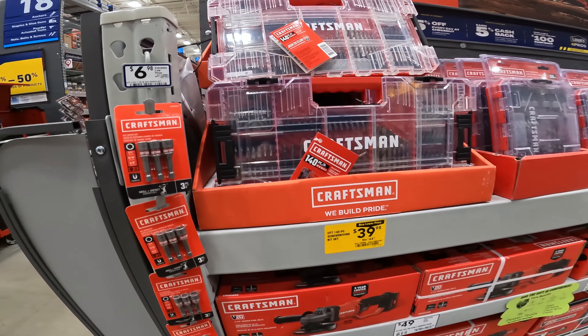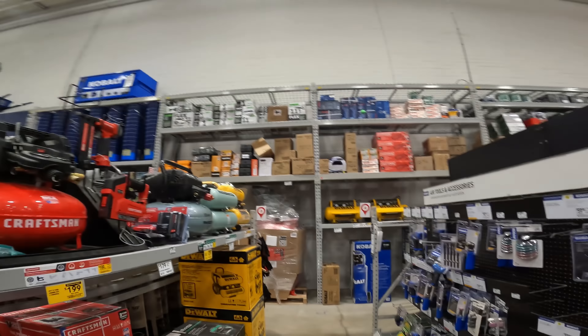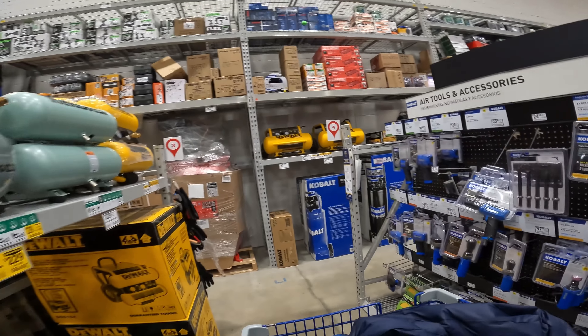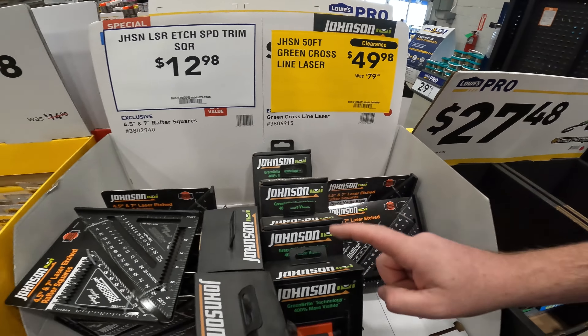$39.98 for your screw driving bit set. This is the kind of stuff you're going to start seeing. They're going to start checking how many they have left and start pulling it because they can clear it out and get some new model stuff in. Price is still the same as when it was new lower price, but now it says clearance, which means it's going to start dropping.